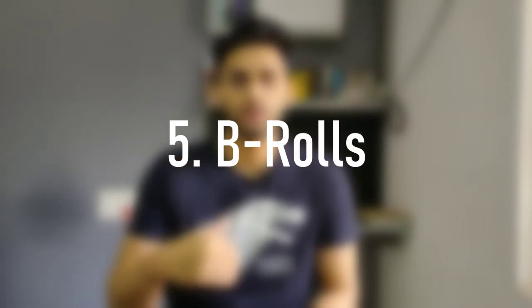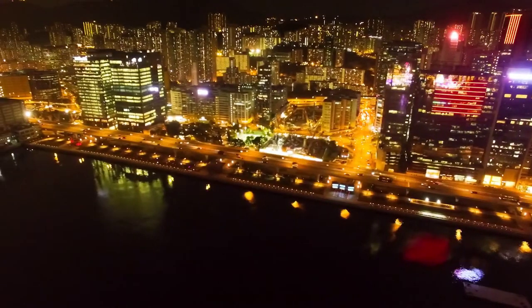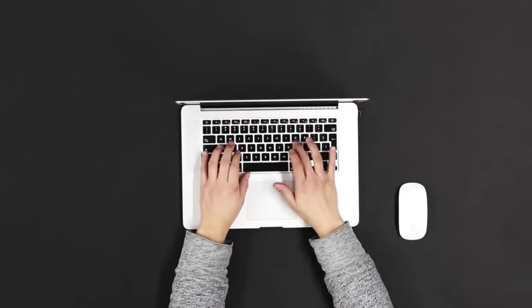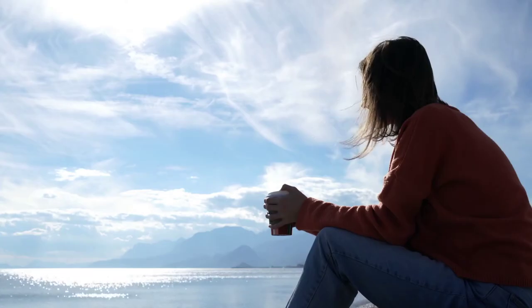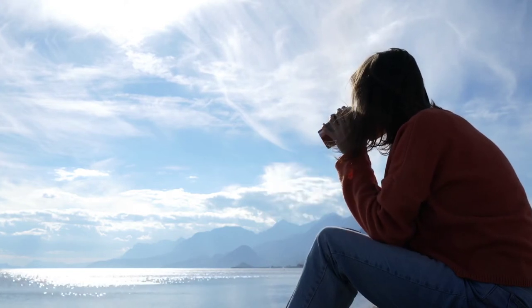Next up are B-rolls. In cinematography, an A-roll is actual footage of the film, and B-rolls are filler footage — like a wide-angle view of the camera panning over a city. It doesn't add much to the progression of the story but helps set the mood. On YouTube, this could be typing on a keyboard or drinking a cup of coffee. It adds a bit of drama and makes your content look professional. It's recommended that the footage be of yourself, but you can also use free stock footage available on different sites.